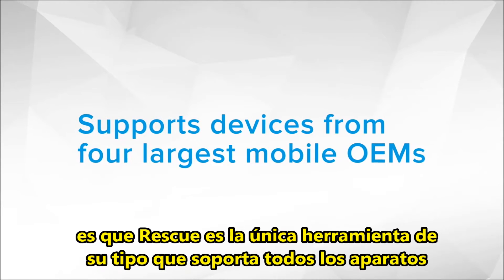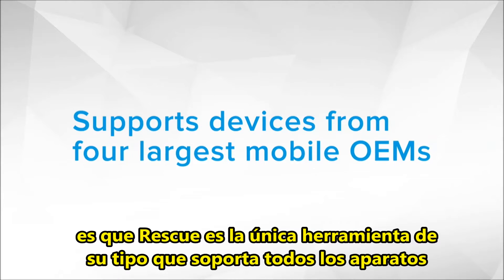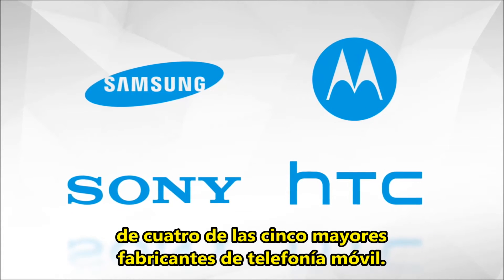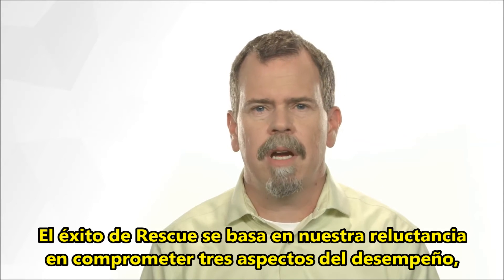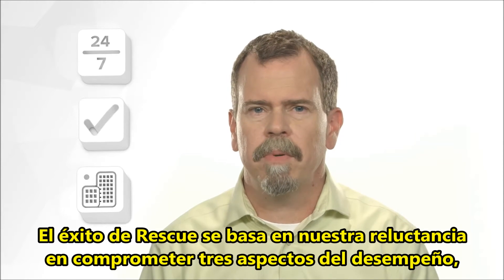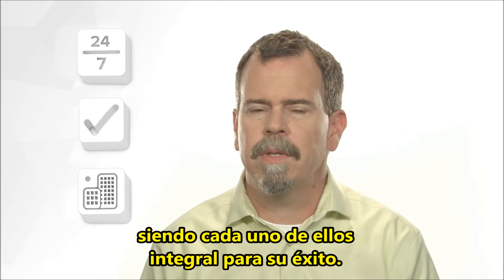Let me tell you why. For starters, Rescue is the only tool of its kind that supports all devices from four of the five largest mobile manufacturers. Rescue's success is based on our unwillingness to compromise on three aspects of performance, each one integral to its success.